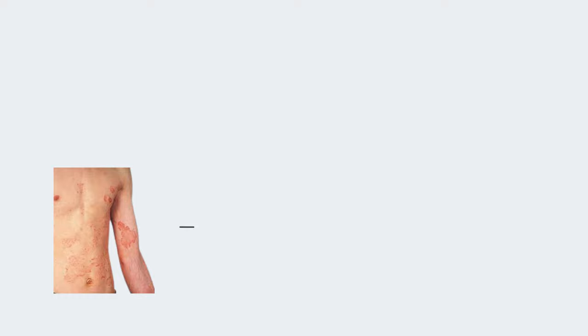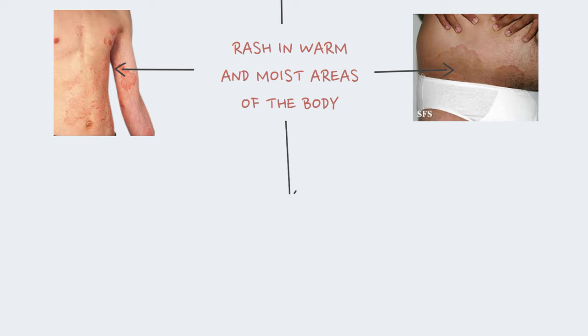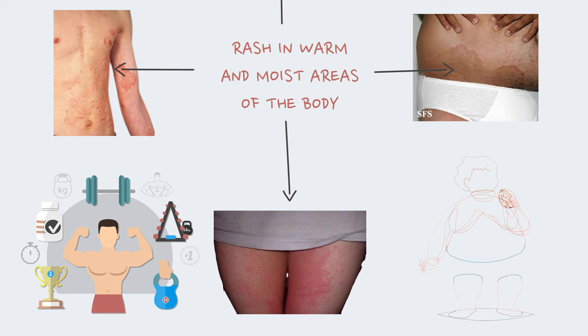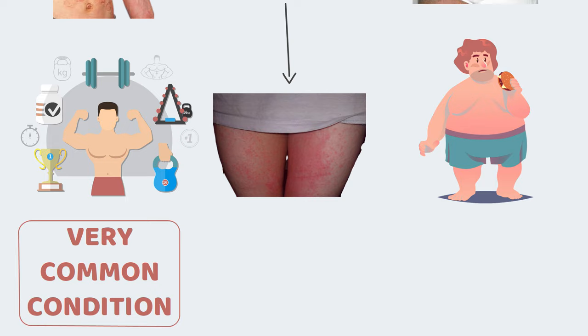Tinea Cruris or jock itch is a fungal infection that causes a red, scaly and itchy rash in warm, moist areas of the body. The rash often affects the groin and the inner thighs and is usually shaped like a ring. Jock itch gets its name because it's common in athletes. It's also common in people who sweat a lot or who are overweight. Although often uncomfortable and bothersome, jock itch is a very common condition and usually isn't serious.